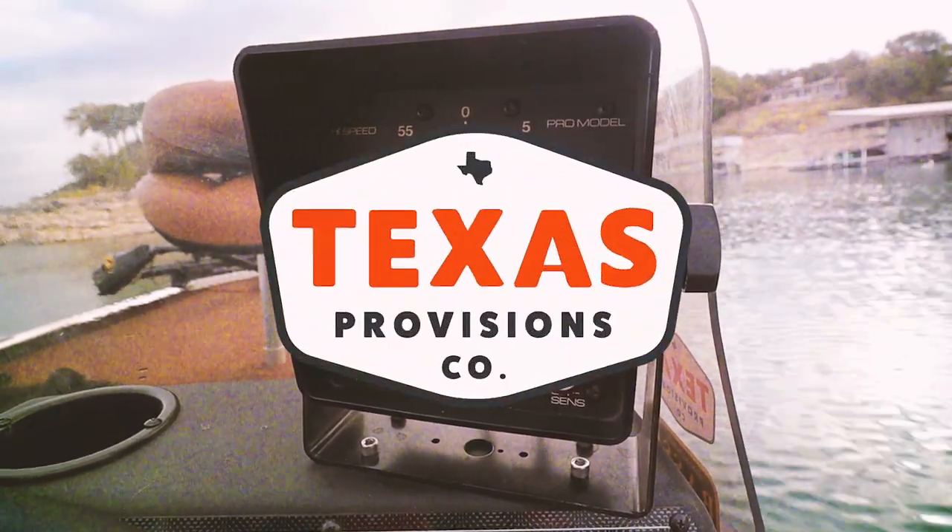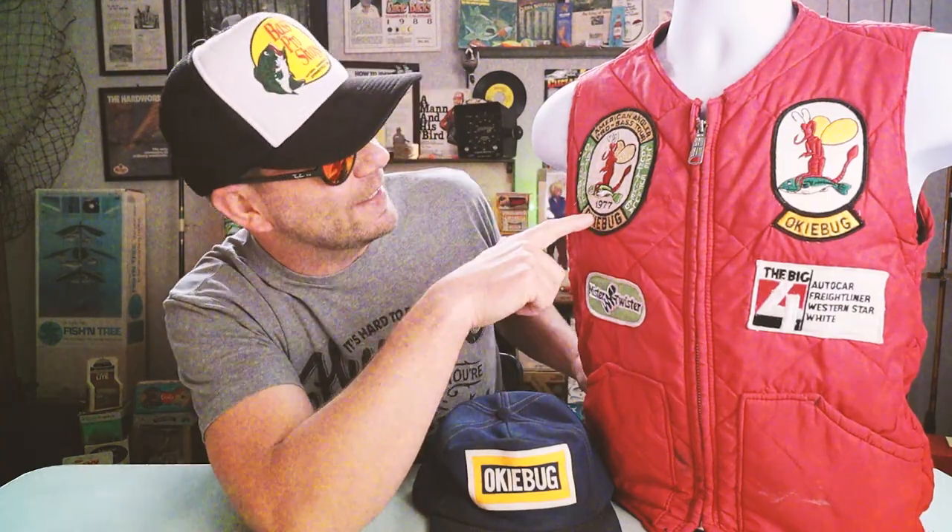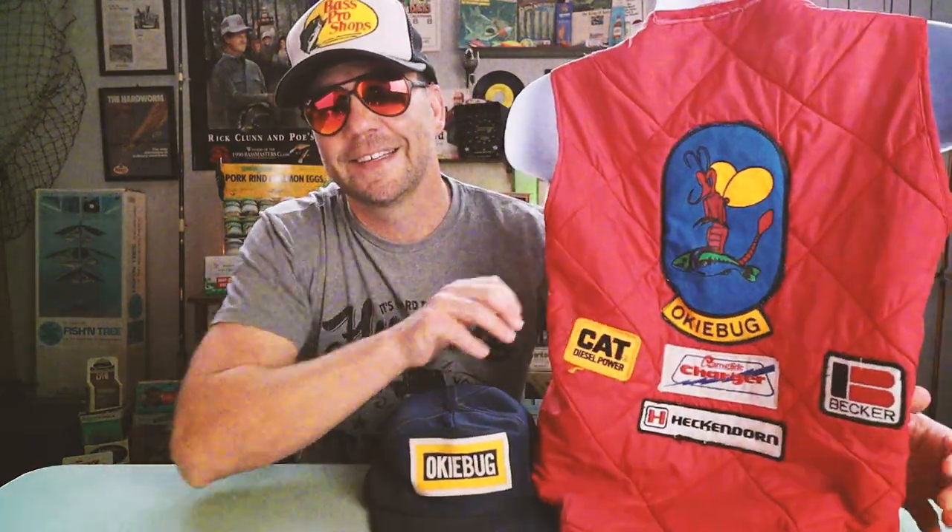Welcome to retro bassin. Some of you may remember my recent video on the Don Butler oaky bug - if you missed that episode I'll drop a link below. There I talk about and fish with perhaps one of the most famous lures you've never heard of. I featured a couple of items in that episode including this oaky bug original hat and this oaky bug jacket, which says the American Angler Pro Bass Tour at 1977.